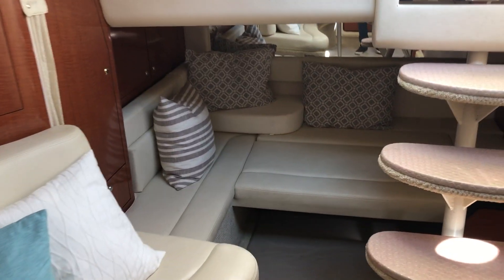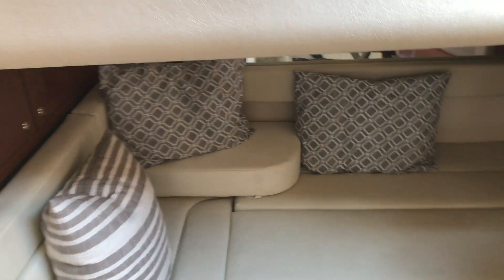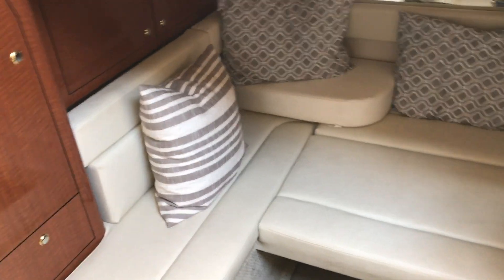The forward cabin down below is a great option for another two people sleeping. Our children come here often and stay in here — very, very comfortable.